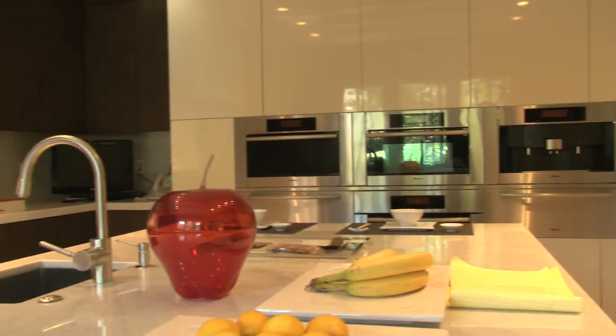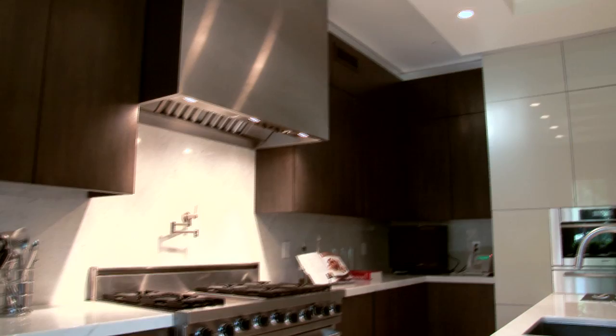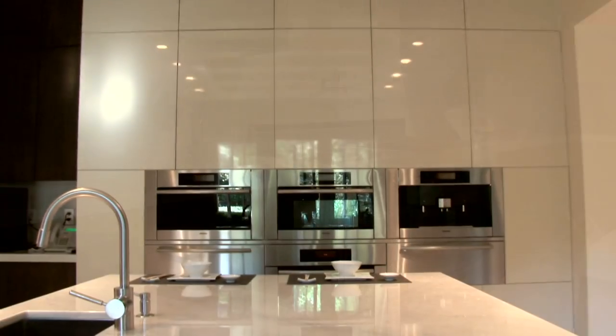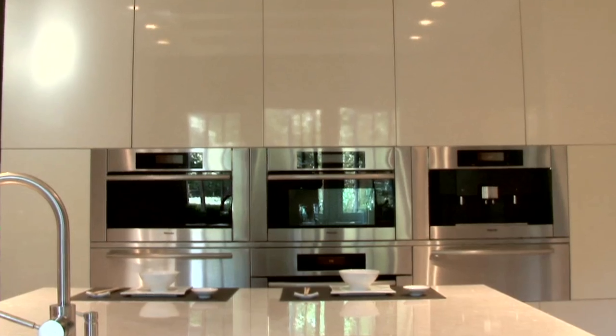Additional built-ins include a steam oven, warming drawer, microwave oven, and baking oven. For the morning hours, enjoy the built-in cappuccino machine and cup warmer.